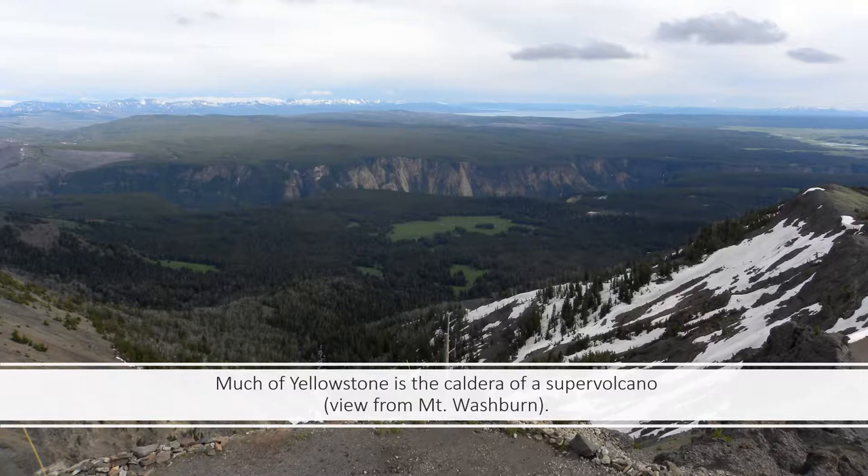This picture is taken from the top of Mount Washburn, which is in the east central part of the park looking more or less directly south. You can see some of the features of the park here. Back in the distance is Yellowstone Lake, and right here is the Grand Canyon of the Yellowstone River.